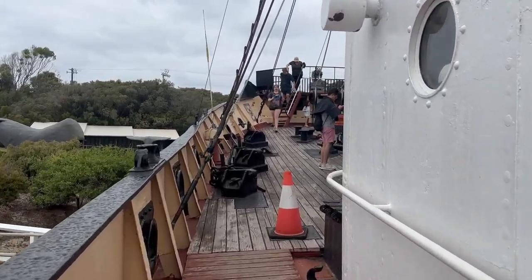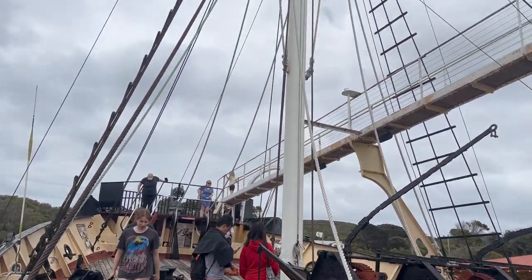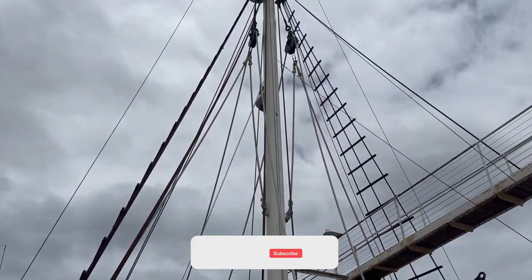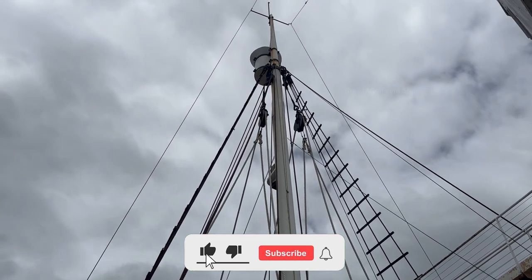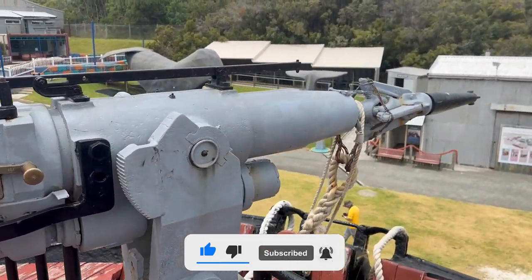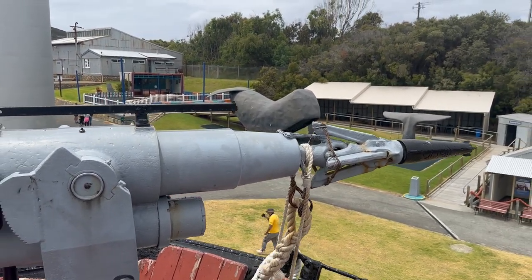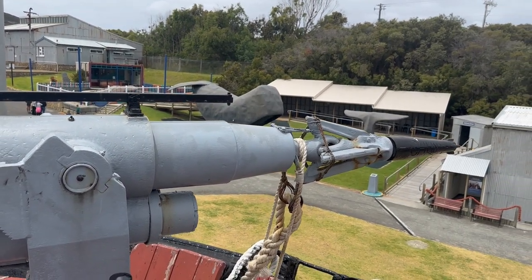I went to the front deck of the ship first and found there were some wooden poles for sailing masts present there. At the front of the ship there was also a massive crossbow installed, which was used to hunt the whales when the ship was operating.